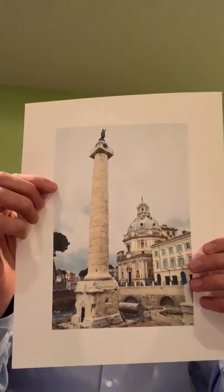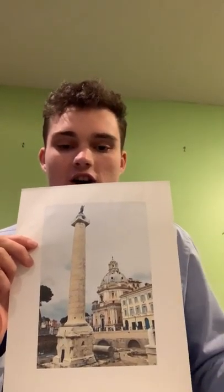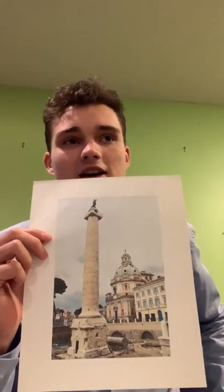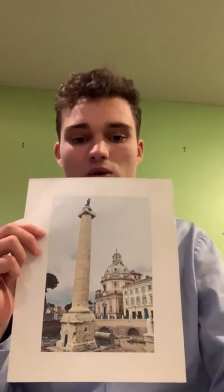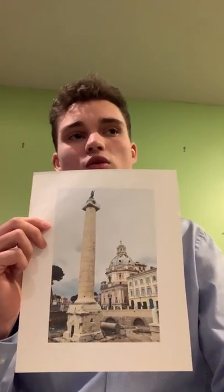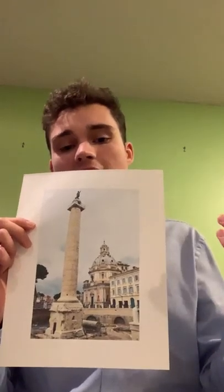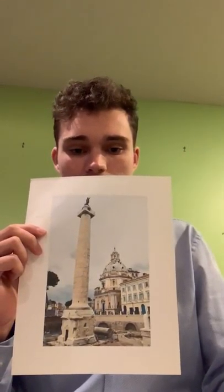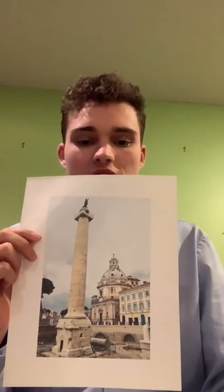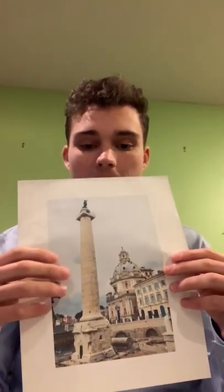The Column of Trajan — construction on it began in 106 CE after Trajan conquered Dacia, which is modern-day Romania, in the Second Dacian War. Trajan, who ruled from 98 to 117 CE, oversaw two campaigns: the first from 101 to 102 CE, and the second from 105 to 106 CE. After the second war, they incorporated Dacia as a Roman imperial province, took its natural resources, and funded the construction of the Trajan Column with that wealth.